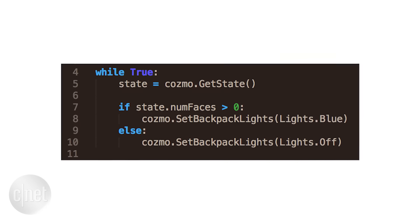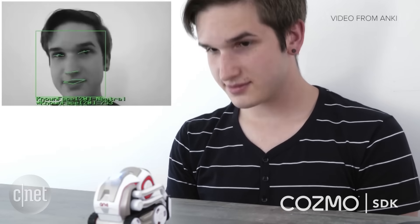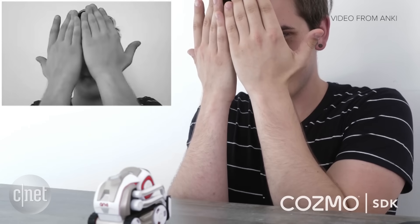Even though it's just one line here, that fires up about 9,000 lines of code underneath, doing face recognition and face detection, analyzing every single pixel in a camera image.